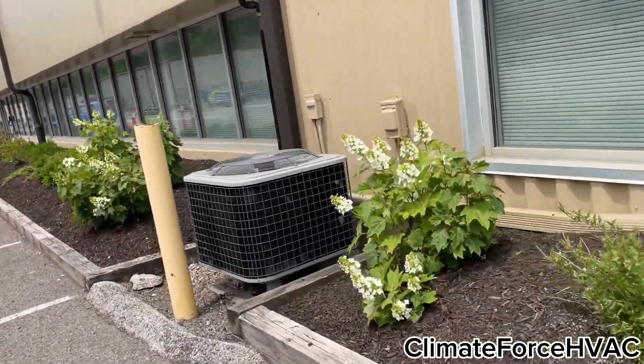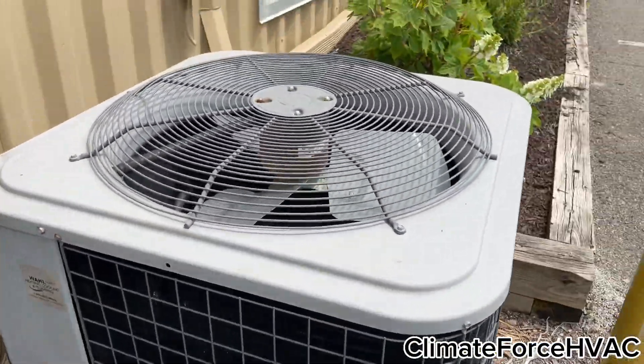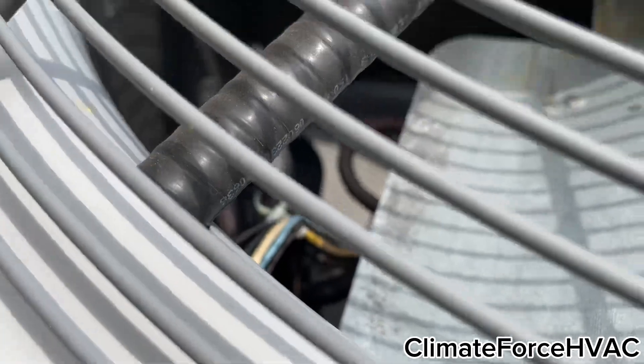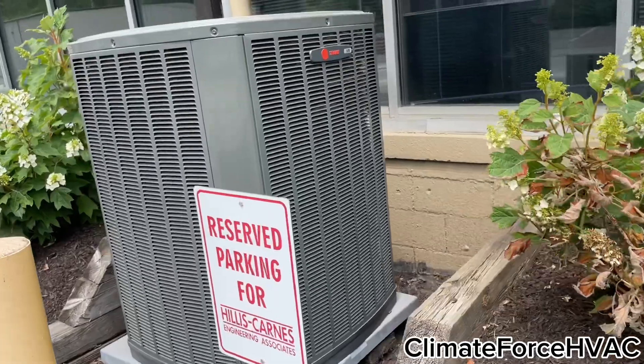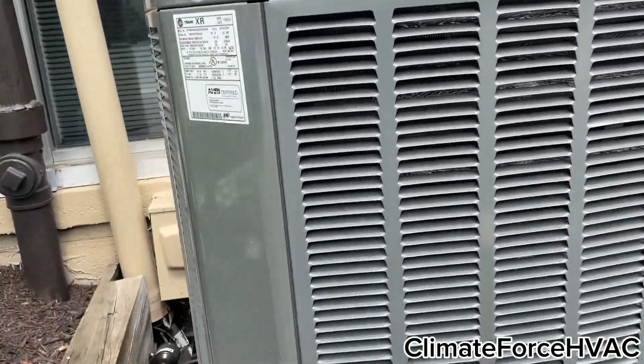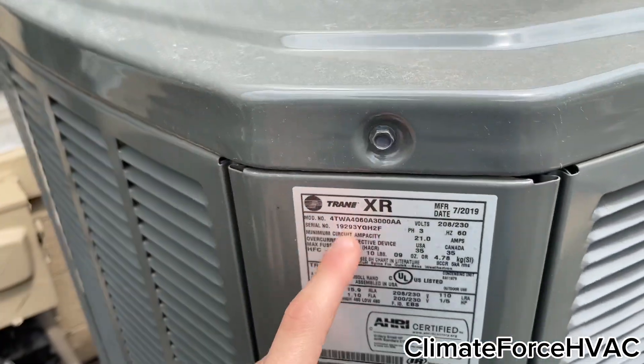Here's an ICP unit — it's probably an ArcoAir. Heat pump, 2009. Here's a fairly new Trane XR. 2019, 5-ton. Heat pump.